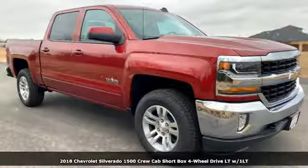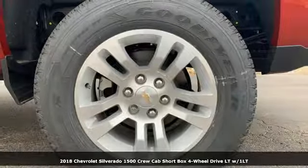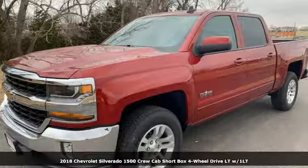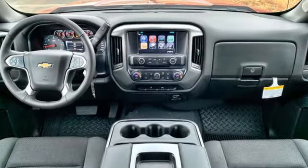Here's a new 2018 Chevrolet Silverado 1500. Equal parts suave and stout, this multitasking Silverado is a powerful personality. It comes nicely equipped with features you'll love.